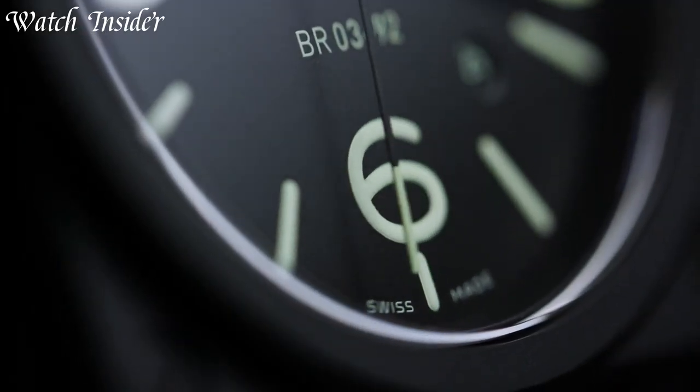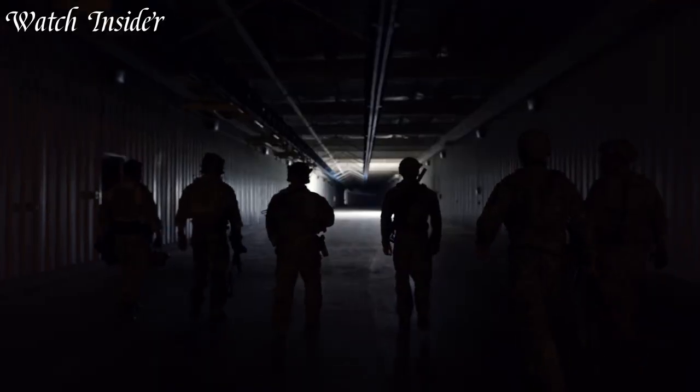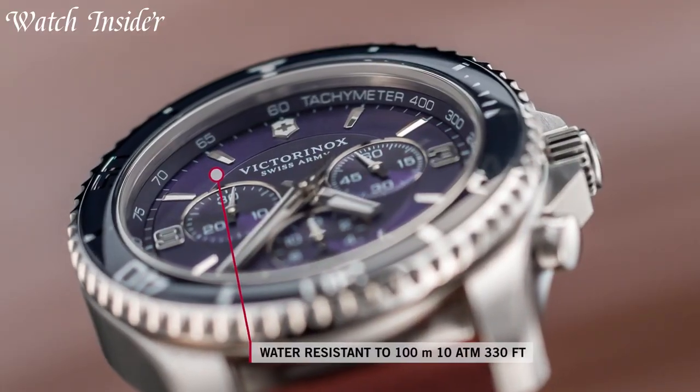With a Swiss military watch on your wrist, you can be confident that you are wearing a timepiece that is built to last and designed to perform under even the most challenging conditions. I've included all the links in the video description below. Without further ado, let's get started.